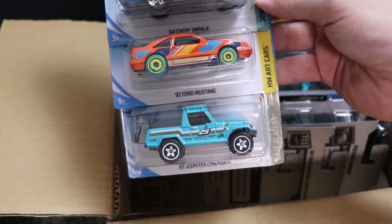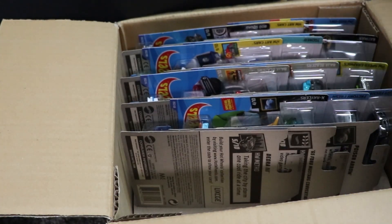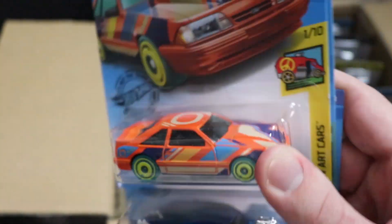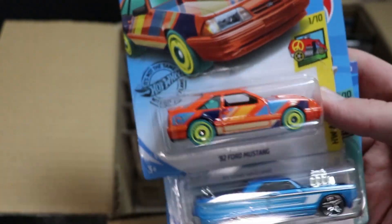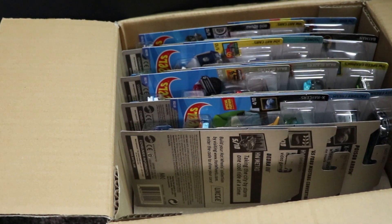Next up, we've got another Impala, a 92 Ford Mustang, and a Jeepster Commando. The Mustang is new to this case. This is actually the same Mustang that I got a Super from last year in the cases, so it's very cool to see that returning again — very cool looking car.